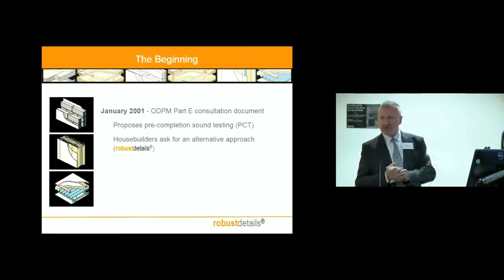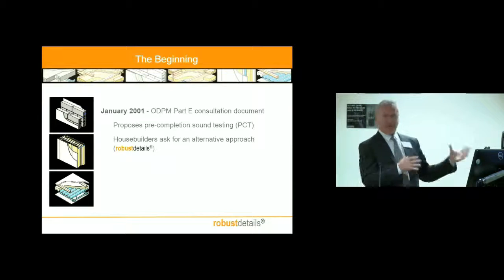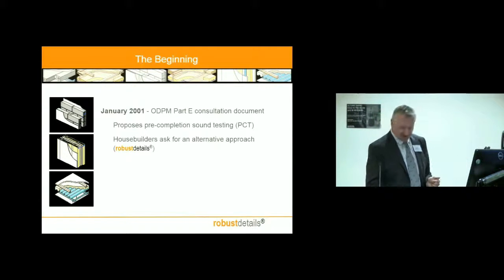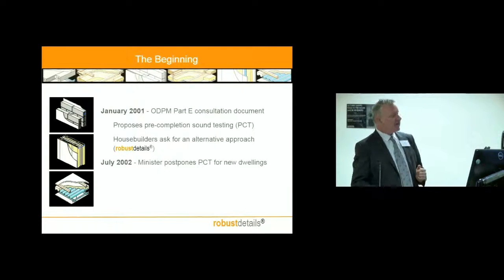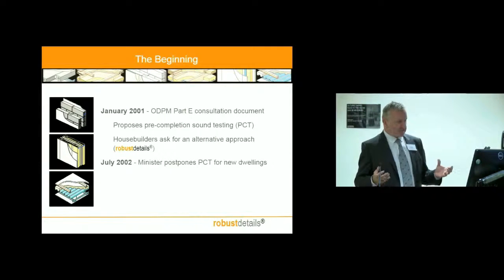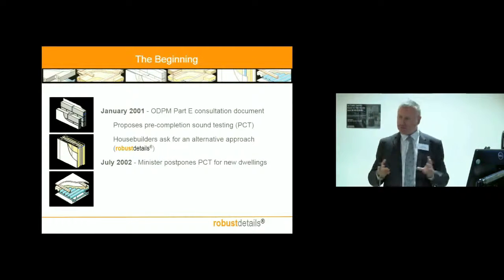What the industry did was ask for an alternative approach — instead of doing pre-completion testing, can't we have something else? What they said was: can't we have a reliable pattern book, can't we have checklists, can't we have those kinds of things rather than testing? An idea eventually came forward that we presented to the minister. He quite liked it in conceptual form and said, well, I'll postpone this requirement for a year so that you at the House Builders Federation can work up some proposals.